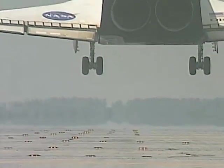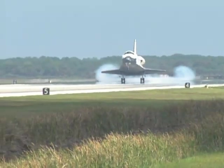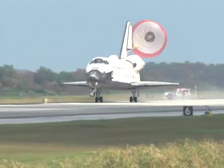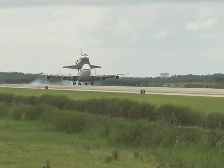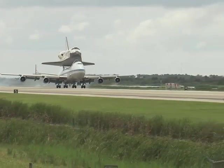NASA is taking a cue from Walmart, offering the low price always. The agency slashed the price to acquire a shuttle orbiter for public display — they were asking 42 million bucks but just lowered the price to just south of 29 million, not including taxes, title, and dealer prep. Actually, you can't buy the orbiters outright; you're just paying for the shipping, piggyback on a custom 747. The higher price included safing the vehicles — cleaning out all those nasty, volatile, cancer-causing chemicals — but now NASA says it will pay for that. The buyers still have to figure out how to get the orbiters from the nearest airport to the museum. No dismantling allowed.